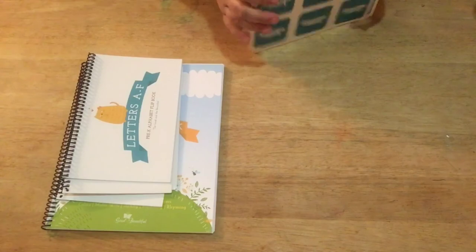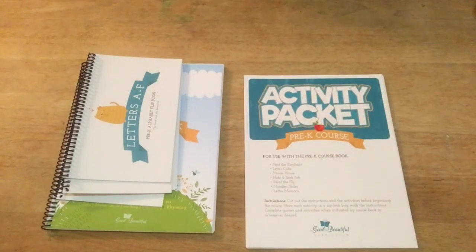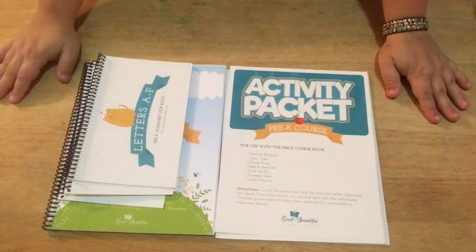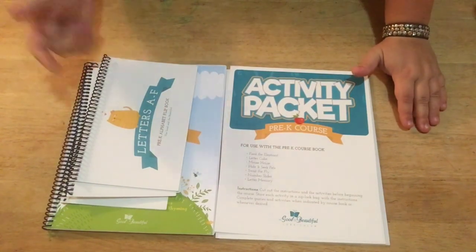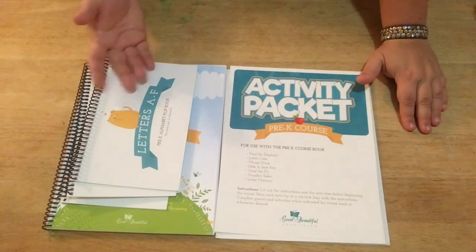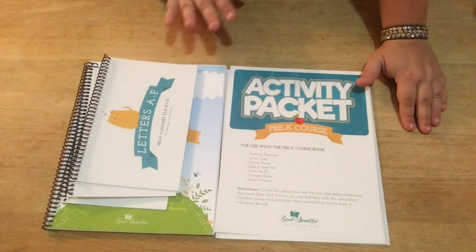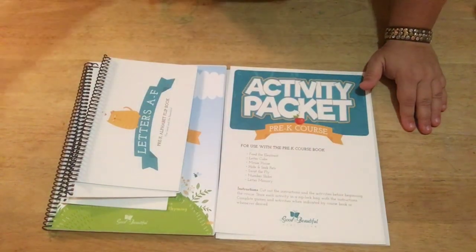I really hope this has helped any of you thinking about this program, or maybe you've never heard of it and you're looking for something for your child. I'm really excited about this program. If you have any comments, post them below. If you haven't subscribed, subscribe — that would be awesome. Thanks for watching, I hope you all have a good day, and I will see you next time. Bye bye!